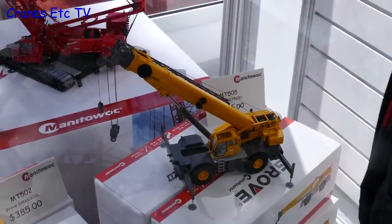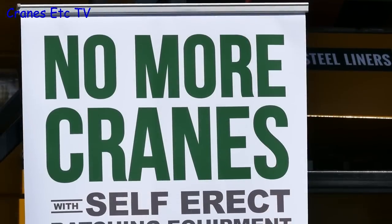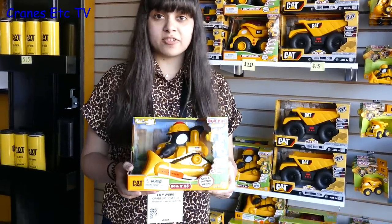As with all big exhibitions they can be very tiring. So I'm here at the Manitowoc stand with Milo Weiss... we're on the Manitowoc stand — you might have to do it again, I was making a face. And look at this one, it comes with a driver included.